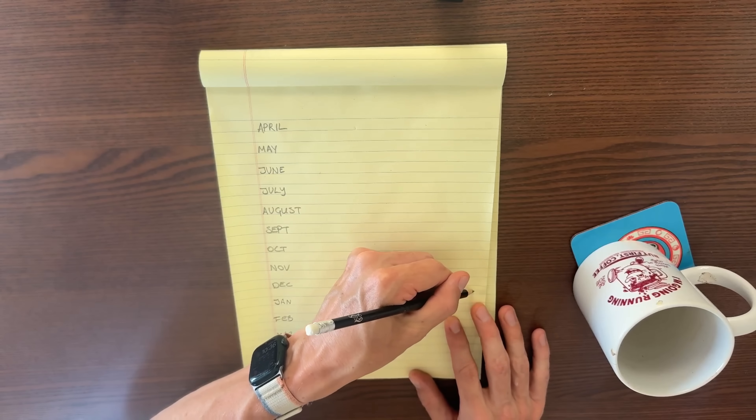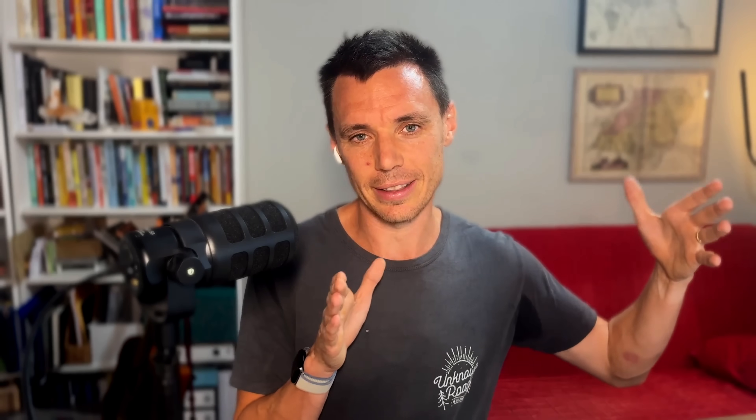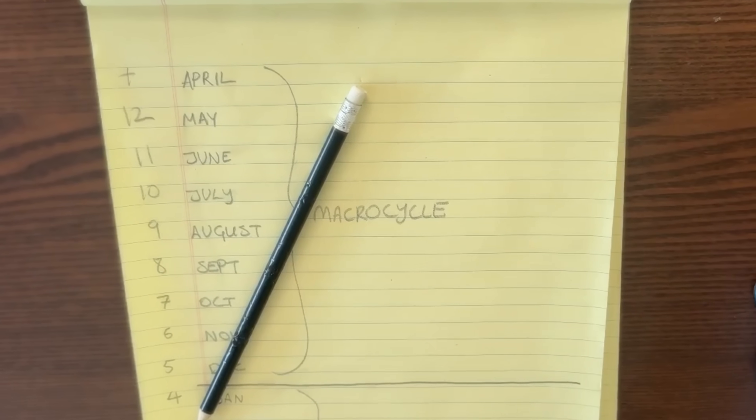The study looks at the four month block and the eight month block distinctly. It considers the mesocycle — the race specific preparation block, those four months before the race. The conclusions are pretty similar to the other study: more volume is the most important lever. But what's really interesting is their findings related to the eight months leading up to the four month marathon specific block. They called this the habitual running phase, or base building phase, the macro cycle, where you aren't specifically training for your goal marathon, but doing some form of base training. The researchers hypothesized that those eight months were more important to your marathon finish time than the four months leading up to it — and it looks like they were right.